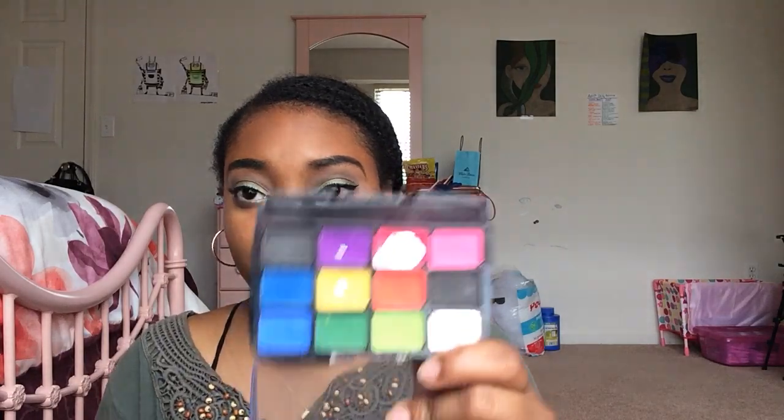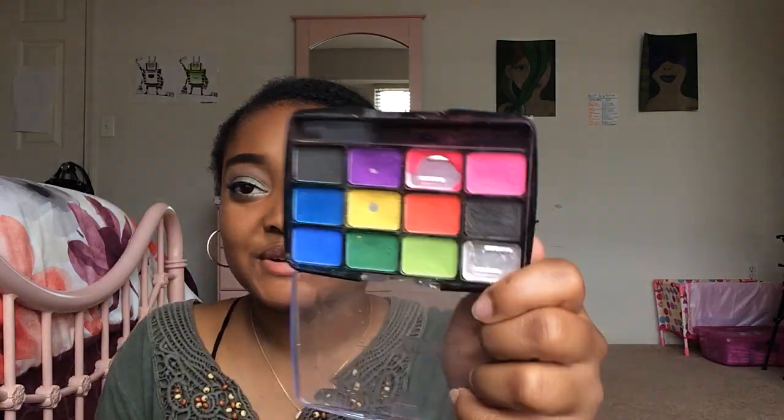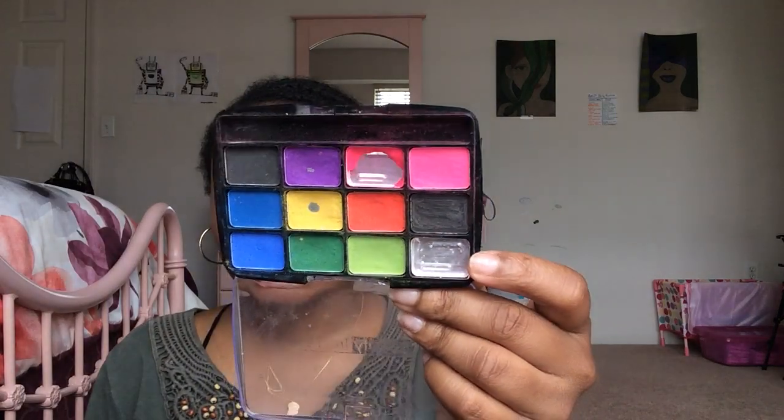I have this Beauty Treats palette that I got at 5 Below for $2 — it's a bunch of matte, bright colors including hot pink and white. I love bright, neon eyeshadows and always try to add a little color to my looks, so I really love this palette. The only thing I wish it had was a bright orange instead of two black shades — that would make it perfect.